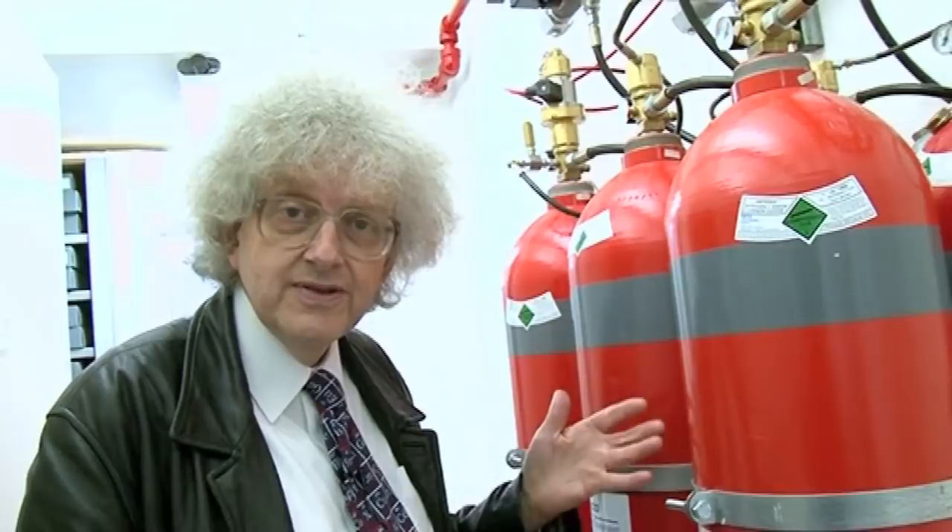There you go, look at that — all this stuff here, and we're filming the cylinders.